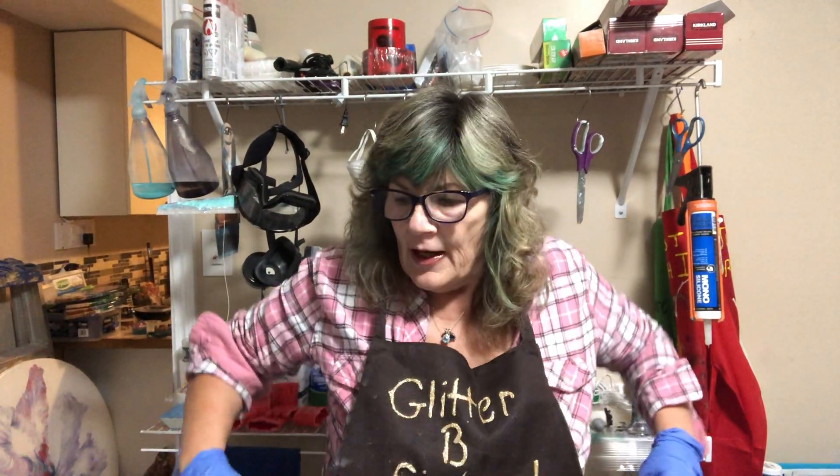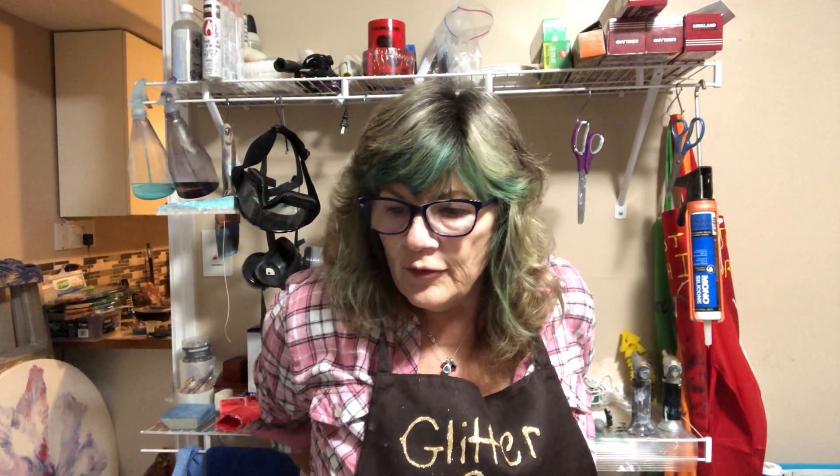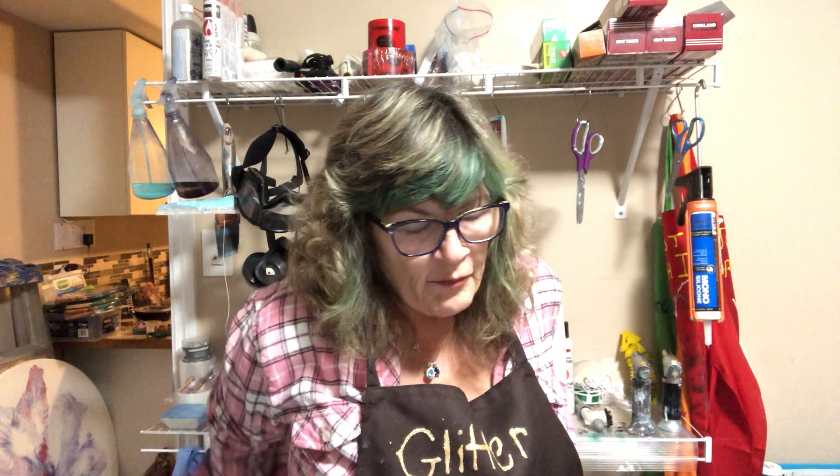Good evening, everyone. We are going to do two interesting serving boards tonight. But before we get into that, I want to tell you about the experience I had tonight.